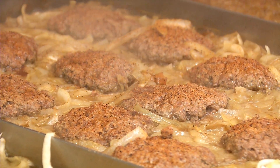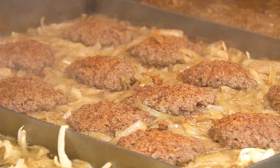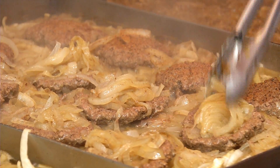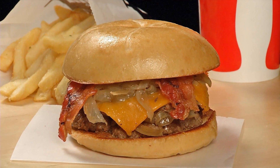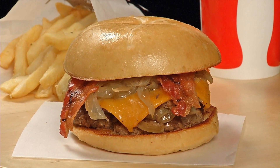Every Caboose Burger starts as a hand-patted Angus beef burger, steam-cooked on the grill, then seasoned and smothered with slow-cooked onions. We then finish with your choice of fresh toppings, served on a toasted buttered kaiser roll bun. Every Caboose Burger is fresh-made, not pre-made.